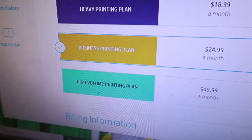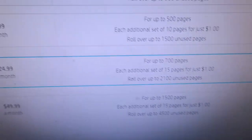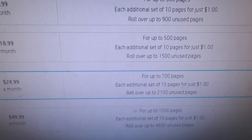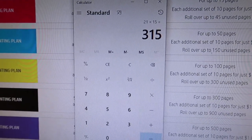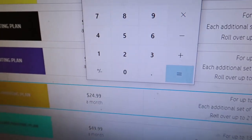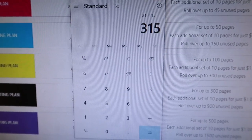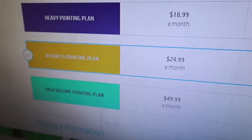They change plans — they have a high-volume plan for $50 a month. I don't know what I'm going to do, I might have to change printers. I'm at 700 pages — 21 times 15 extra means I printed over a thousand pages last month, and we use it for family stuff too. We do homeschooling so there's some printing going on with that — that's why it's more.